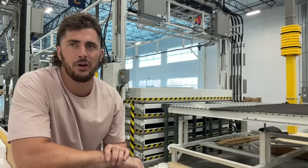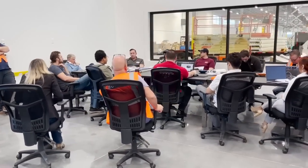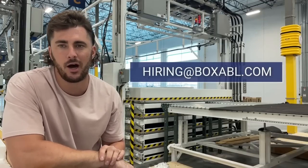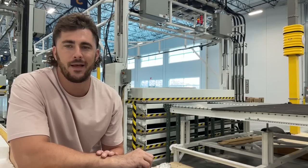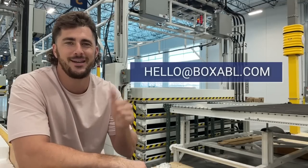At the moment we have about 25 office staff and 25 factory workers. We are looking for more people. If you're interested, please email us at hiring@boxable.com. We'd love to hear from you. Please keep an eye on our social media. Check out boxable.com. Feel free to email us anytime at hello@boxable.com and we'll keep you posted on our progress.